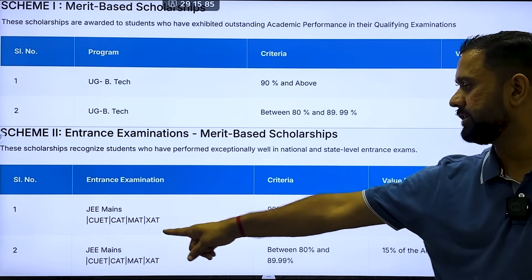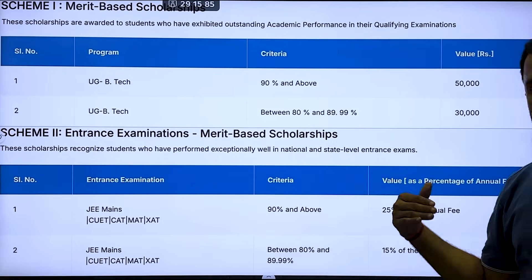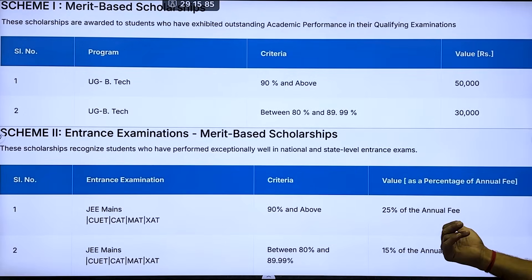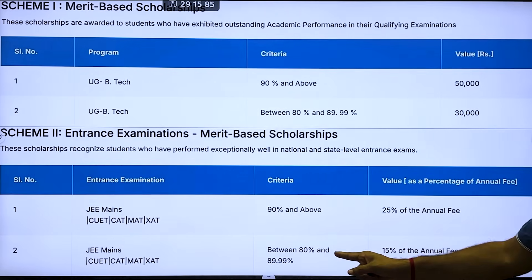For entrance exam scholarships, if you score 90 percentile and above in JEE Mains, COEТ, CAT, MAD, or similar exams, you will get 25% off the annual fees. If you score 80 percentile and above in JEE Mains or equivalent exams, you will also receive a scholarship.